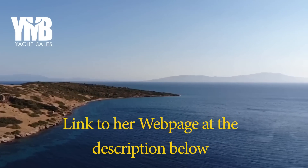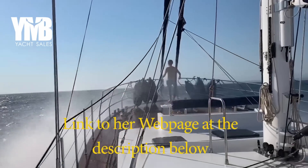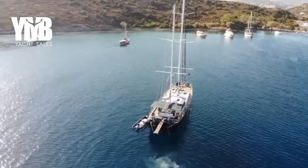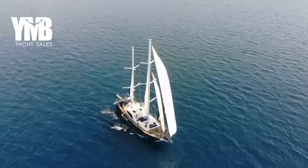In addition, the yacht is equipped with a generator, large battery storage and water maker. Join me now for a full walkthrough video that will show you all the details.